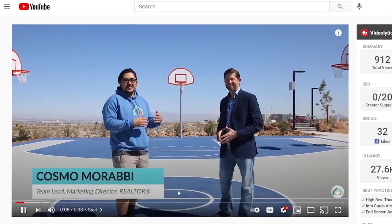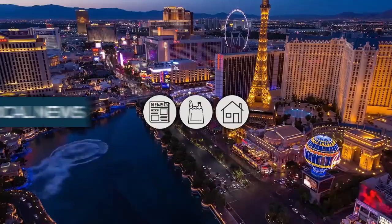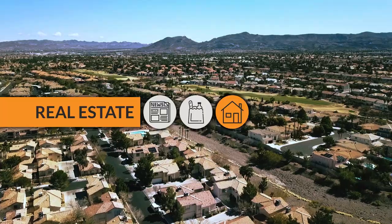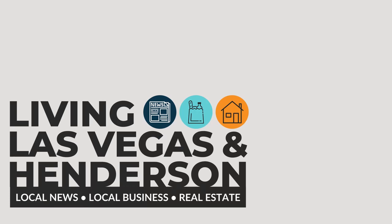Before we cover the rest of Green Valley, just want to introduce this channel. My name is Cosmo Morabi and you've met John Skistimis. We cover local news, local businesses, and real estate here in Las Vegas and Henderson. If you're liking this video, please smash that like button and share it — it takes a ton of effort for us to make these videos and we want to continue doing that. Now let's get back to Green Valley.